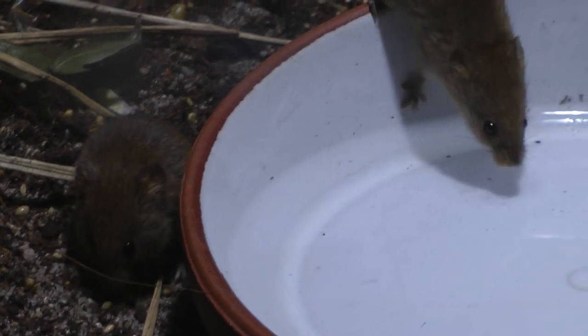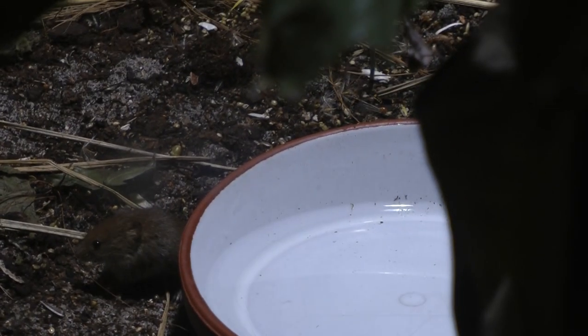And that's why the terrarium here is set up quite differently than you would for a normal house mouse.